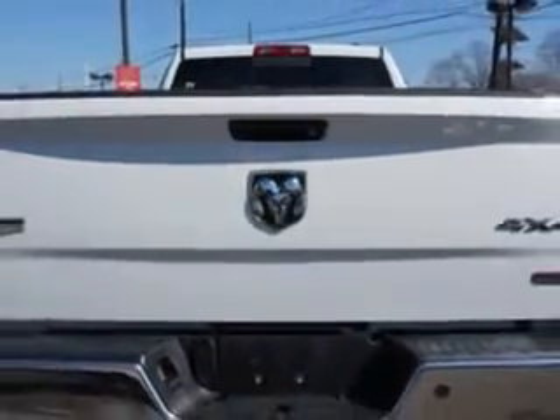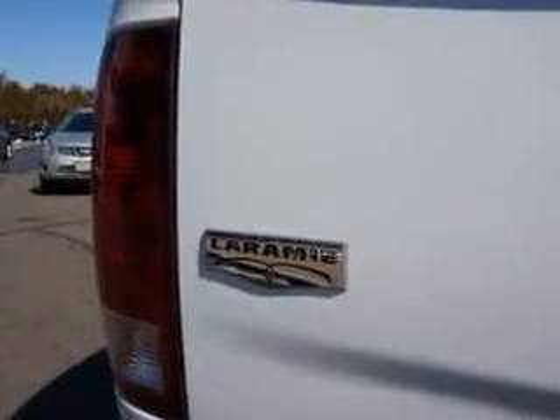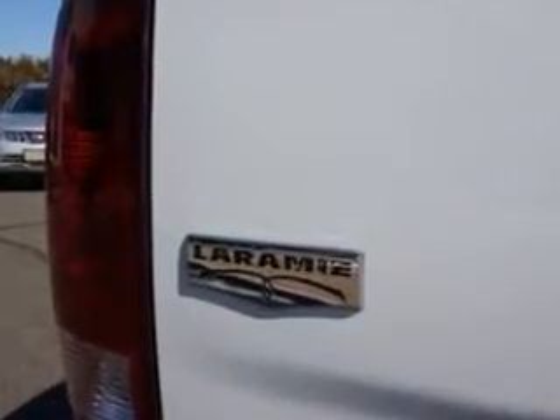Get where you need to go, enjoy the drive, and have peace of mind in this 2012 Ram 3500. See us at Addison Nissan today.